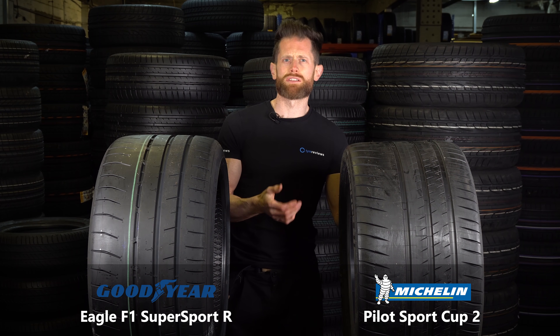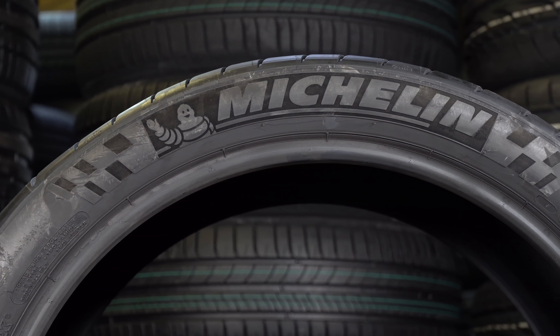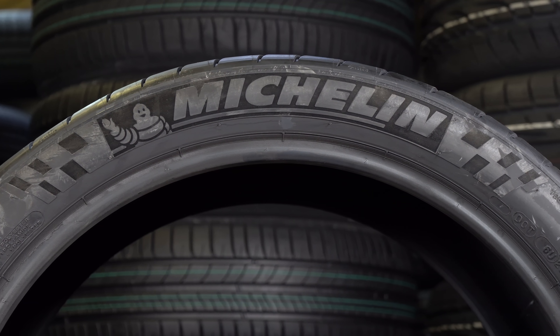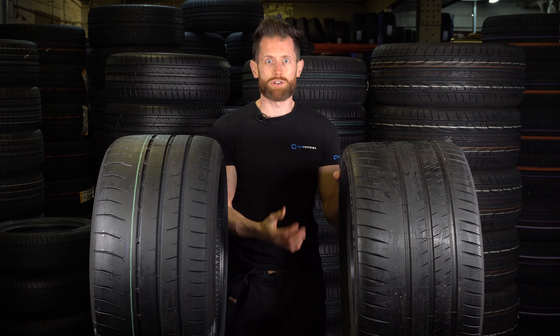As for the shoulder stiffness test — I keep on telling you it isn't relevant, but I'm talking about it anyway — Michelin might have the slight edge on this one, just a slightly stiffer construction on the sidewall. But they're both going to be absolutely insane tyres to drive on.